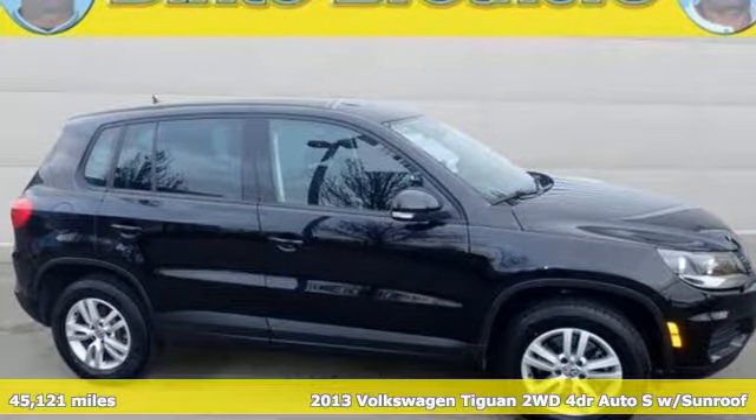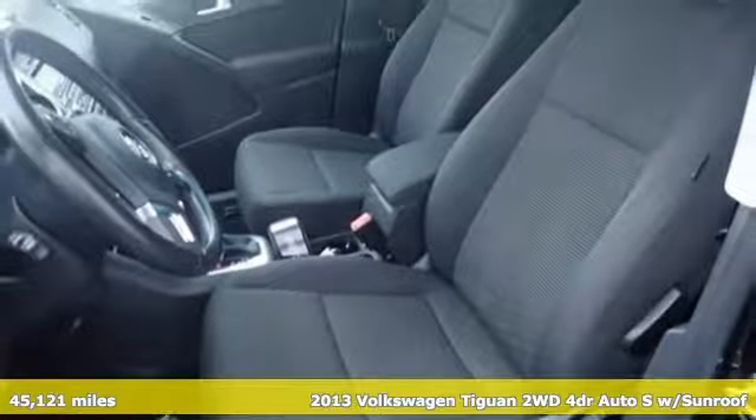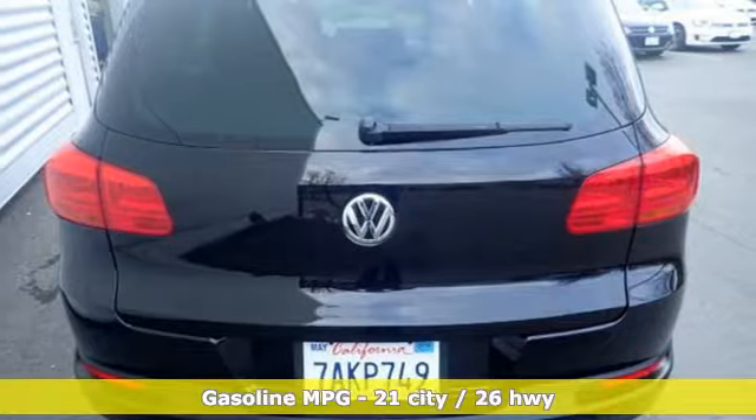Here's a certified 2013 Volkswagen Tiguan. No matter how rugged the path is, you'll be traveling in premium comfort. You'll look forward to every drive with features like these.